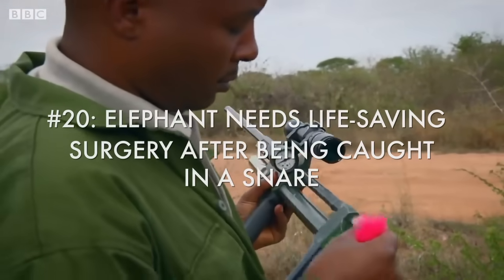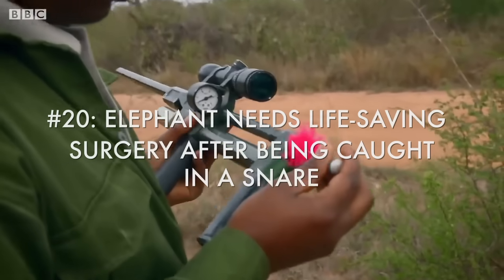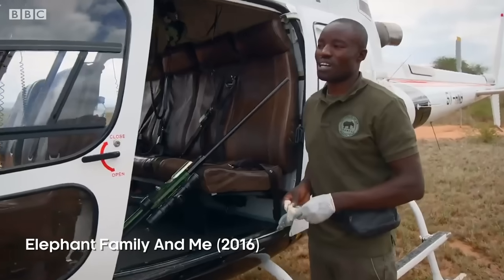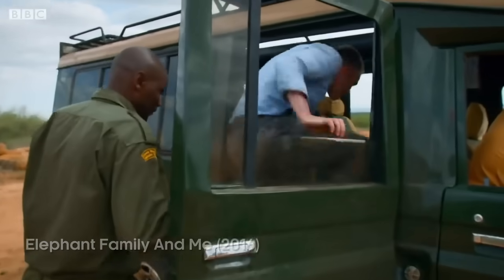He needs to sedate the elephant so that the snare can be safely removed. We are ready — we go help the elephant. I'm happy now the vet's here.